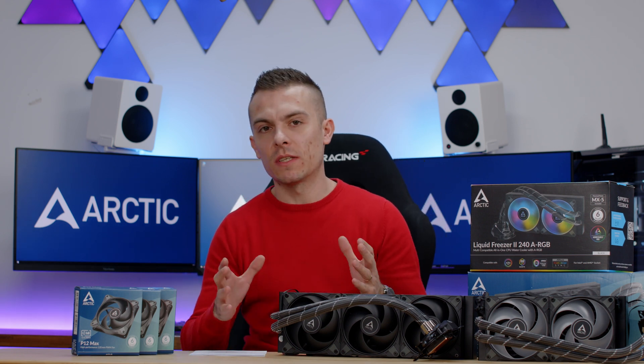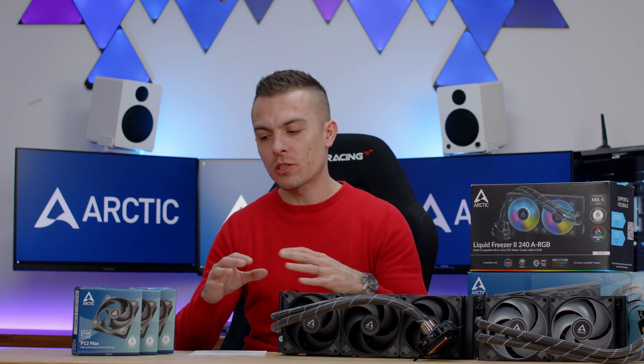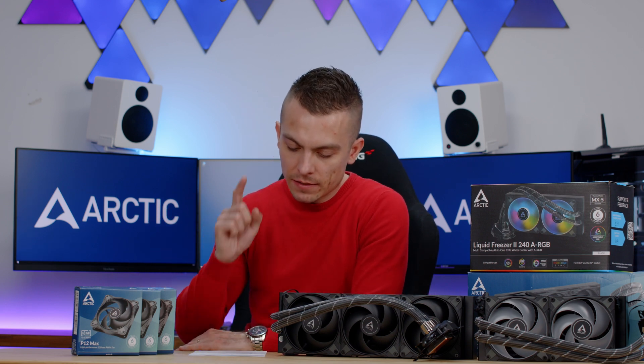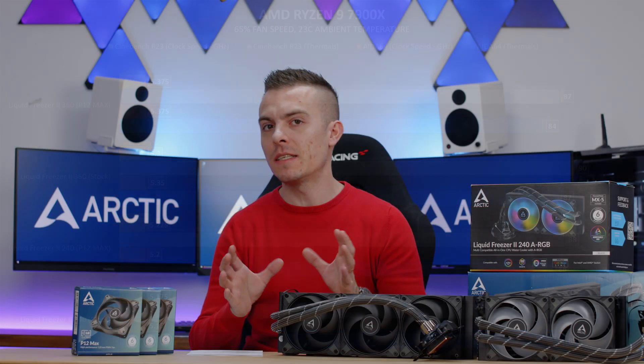You can see what's happening here — and this is where I actually present the P12 Max results. The Liquid Freezer 2 360 stock in AIDA 64 for 10 minutes gave 87°C with a clock speed of 5350 MHz. With P12 Max on the 360 we got 84°C — 3 degrees lower — and the clock speed went up to 5375 MHz. In Cinebench R23, the 360 stock gave 90°C at 5300 MHz, and with P12 Max we got 87°C at 5375 MHz.